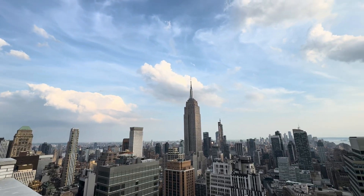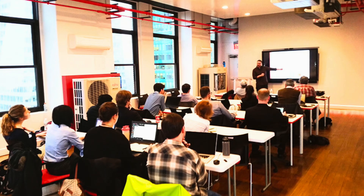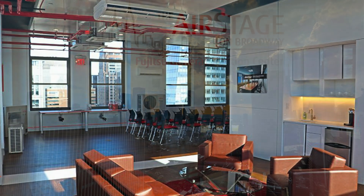The facility is designed to be a learning and sharing center showcasing the latest energy-efficient commercial and residential heating and cooling systems. Learn more about this amazing training facility at airstage.com.